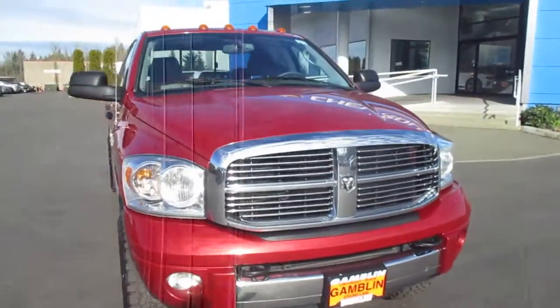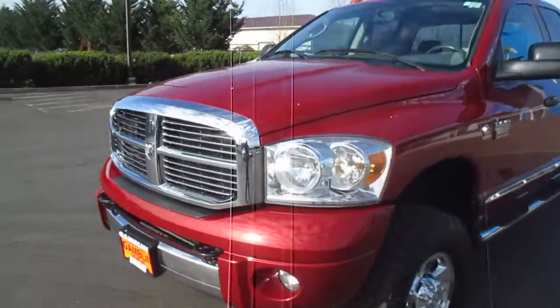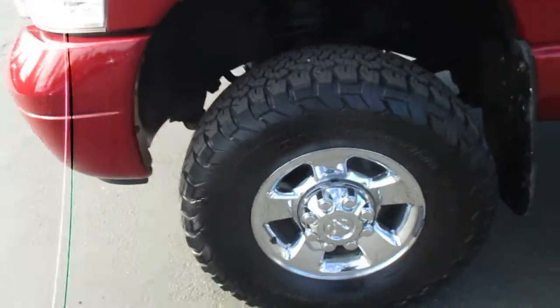Hey there folks, down here at Gamble Motors in Unclaw, Washington. Today we're showing our 2008 Dodge Ram 3500 Heavy Duty with the Cummins turbo diesel engine underneath the hood.